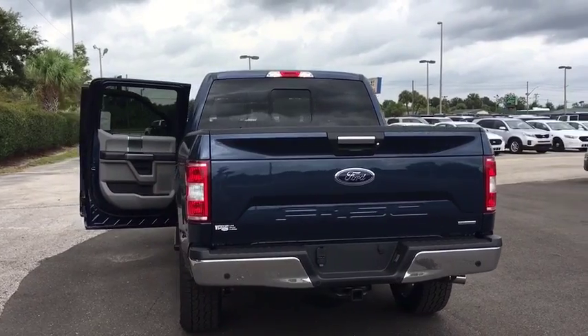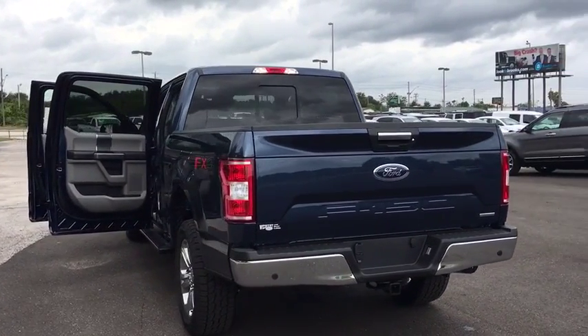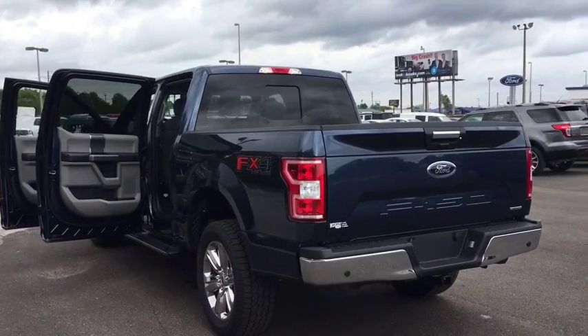Brake assist, tachometer, panic alarm. This beauty will even make your house keys jealous. Drive it today.